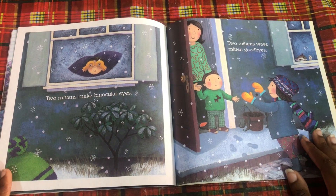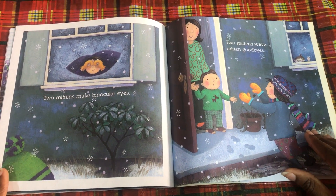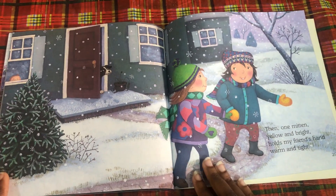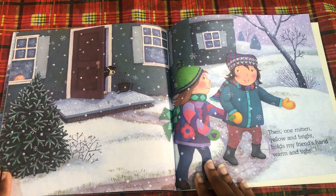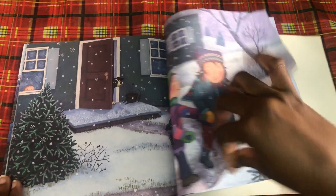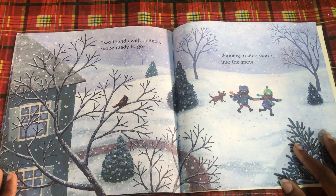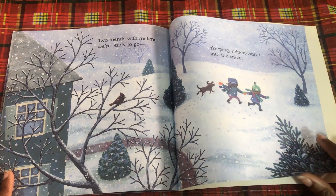Two mittens make binocular eyes. Two mittens wave mitten goodbyes. Then one mitten, yellow and bright, holds my friend's hand warm and tight. Two friends with mittens were ready to go, skipping mitten-warm into the snow.